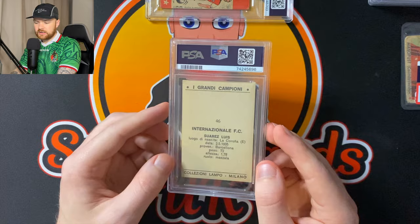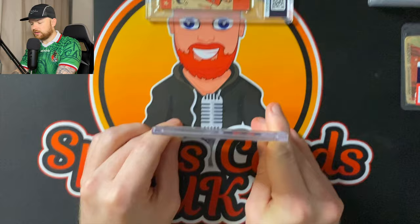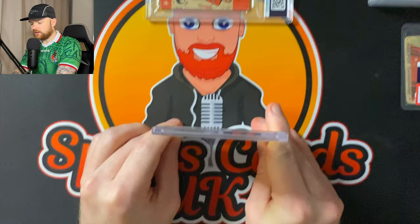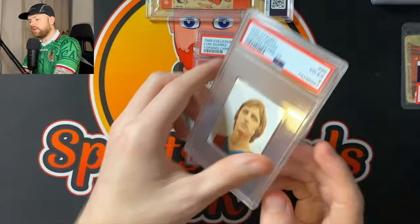This is a Luis Suarez — beautiful card. This is him at Inter Milan. Amazing player, very decorated. The original Luis Suarez. PSA 3. Not too bad. The slab obviously doesn't fit the card whatsoever — there's a huge gap here, which does worry me a little bit, but these are probably going to be stored safely.